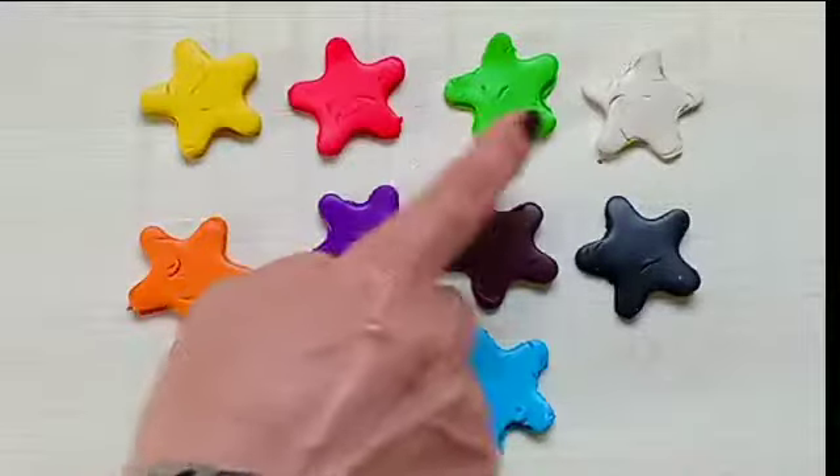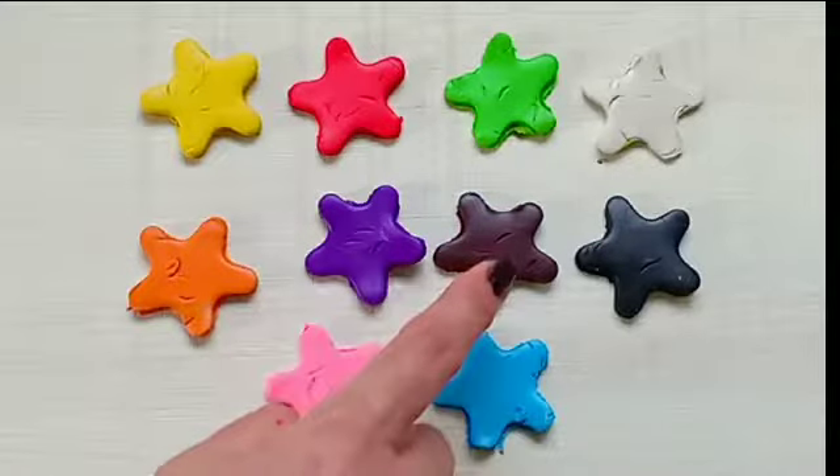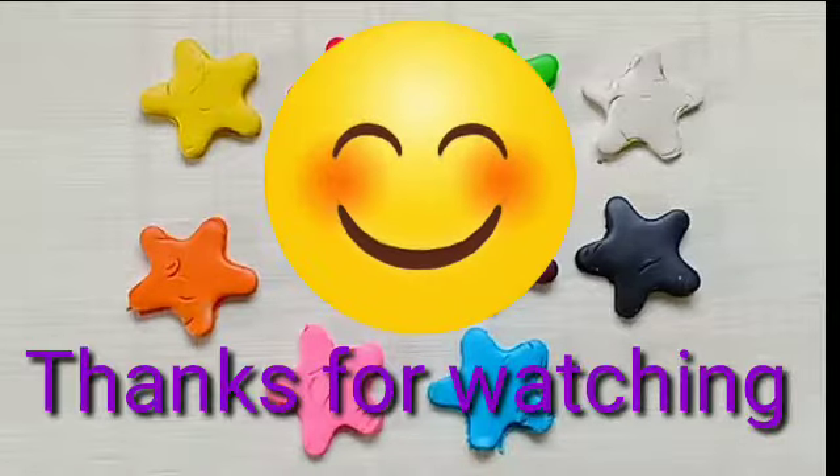Now count: 1, 2, 3, 4, 5, 6, 7, 8, 9, 10. Thank you.